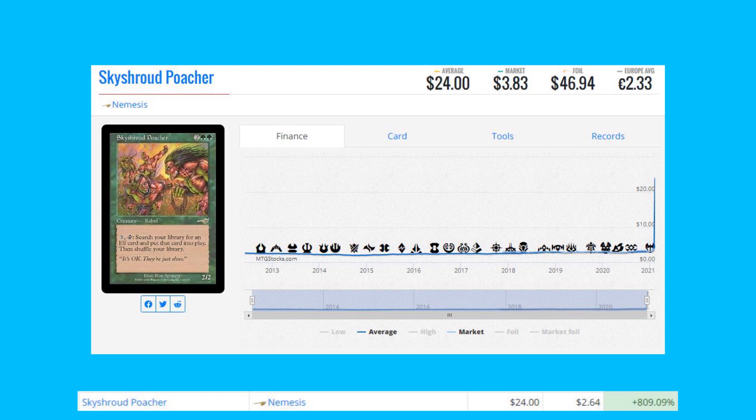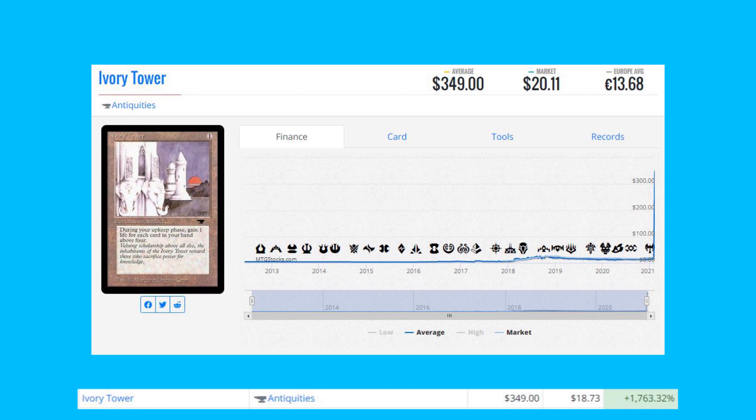Sky Shroud Poacher from Nemesis — this is not a Reserve List card, but it's up 809% from $2.64 to $24. I'm not sure of the specific reason for this going up, so please let me know in the comments — I'd love to find that out and include it in the video.